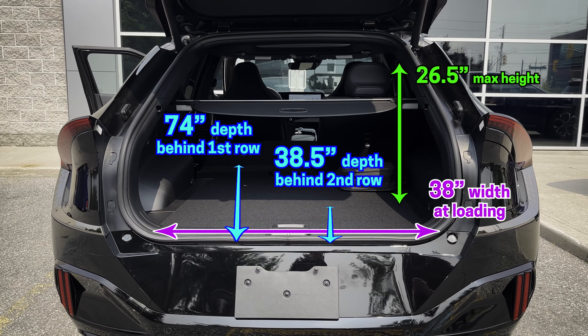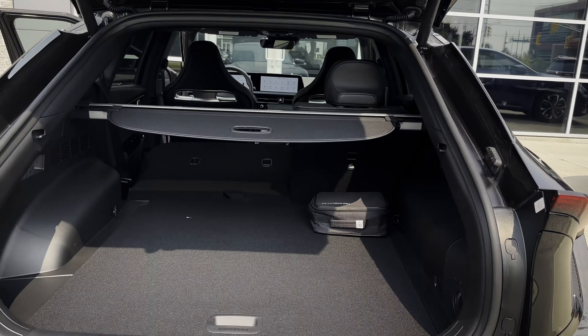The seats drop down to a fairly flat fold with a great amount of cargo space — a surprising amount, which is really nice. If you need the space, it's there.